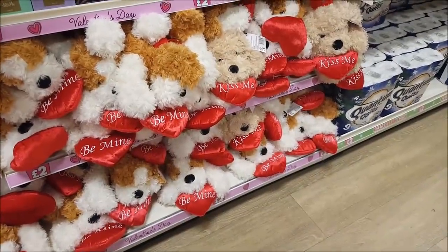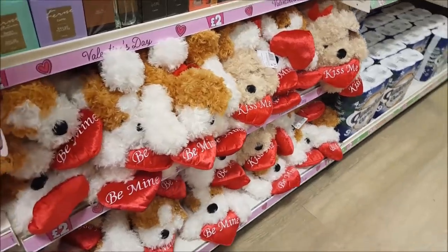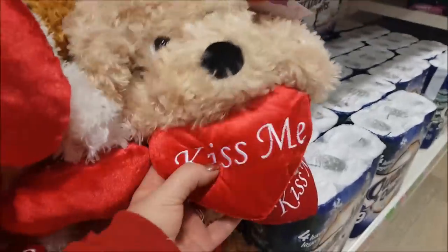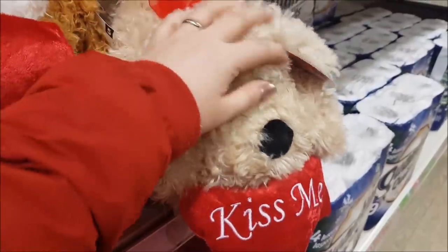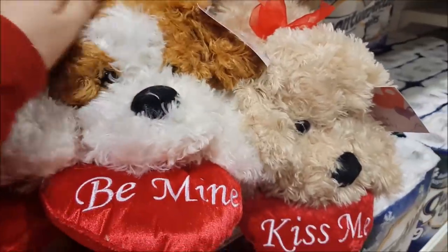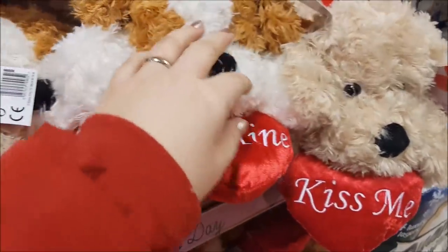So here they've got a huge couple of rows of these teddies — these are just two pounds each. They're little dogs with a little 'kiss me' sign. They are so soft, and for two pounds they are an absolute bargain. There are a couple of different designs but they are really, really lovely and so cheap.